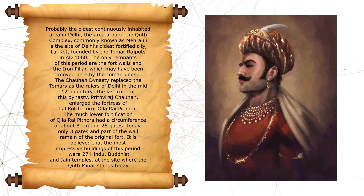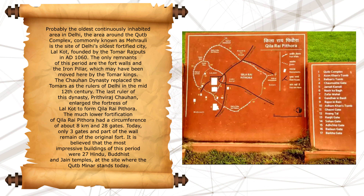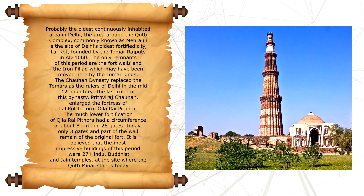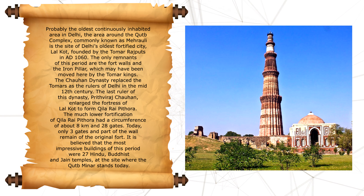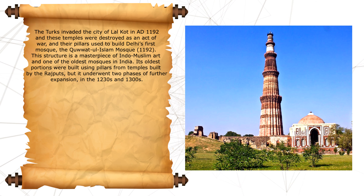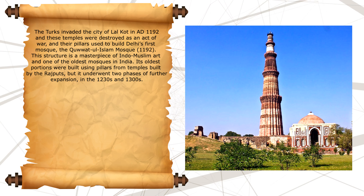The last Chauhan ruler, Prithviraj Chauhan, expanded Lal Kot into Qila Rai Pithora, a small fortress with an 8 km perimeter and 28 gates. Today only 3 gates and some walls exist. The site where the Qutub Complex stands once had 27 Hindu, Buddhist, and Jain temples, forming impressive structures during that era. The Turks invaded Lal Kot in 1192 AD and these temples were destroyed as an act of war.